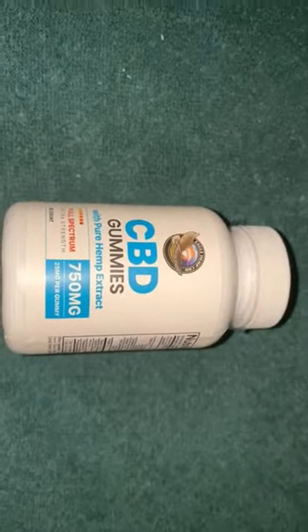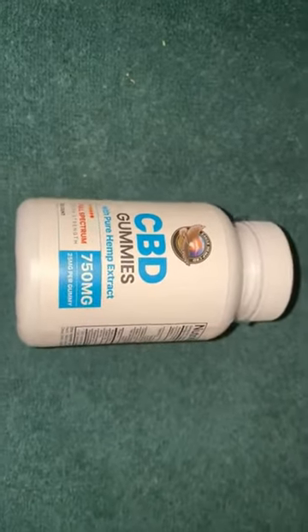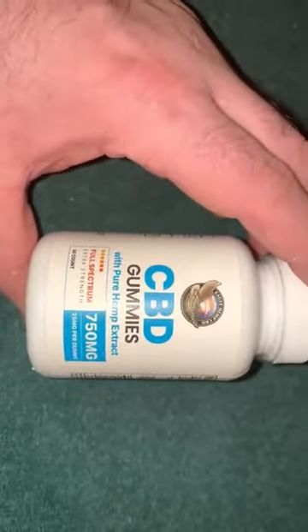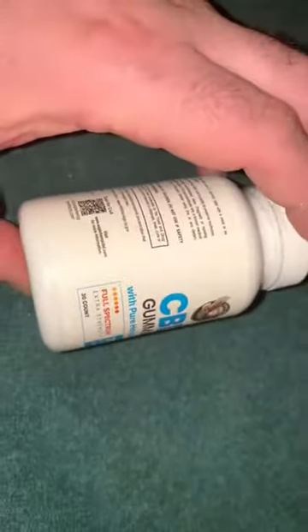Because I've taken Eagle Hemp before, this type of CBD gummies I prefer over the other ones that Eagle had made. I made a video last year about their CBD gummies, but these ones I like better — this specific container offered by Eagle Hemp.